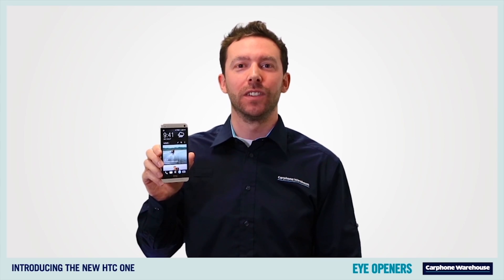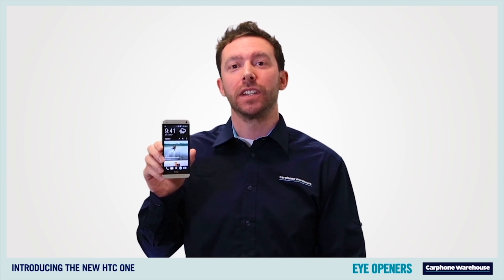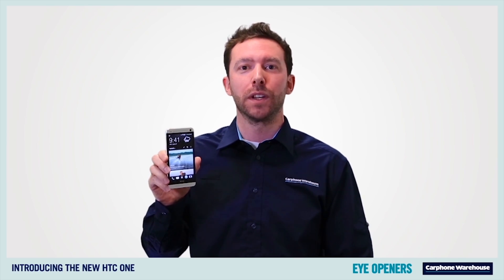But it's not all about sound. The HTC One has a brand new camera called the HTC UltraPixel camera. It works by using larger pixels which capture over 300% — yeah, 300% — more light, meaning sharper than ever photos.